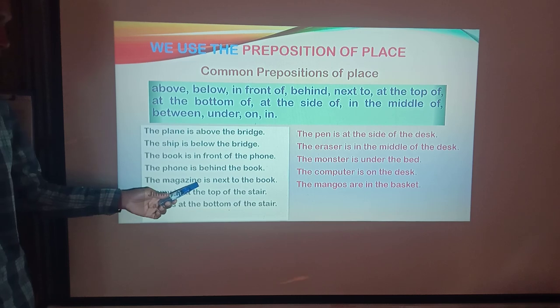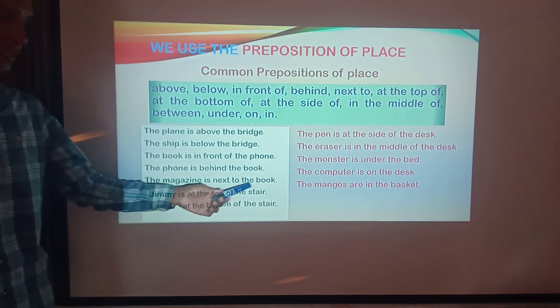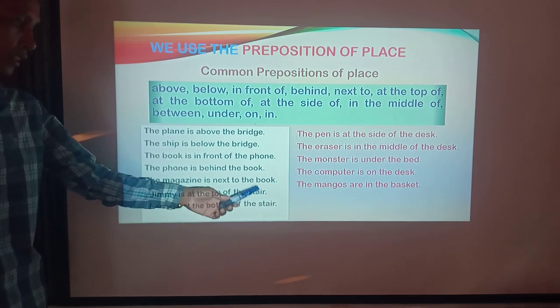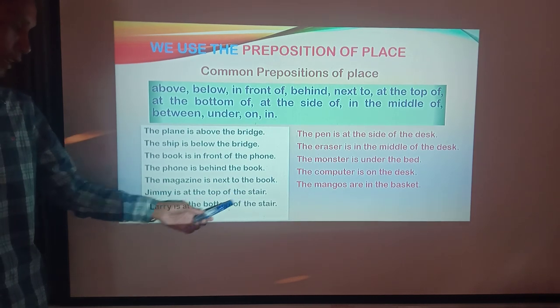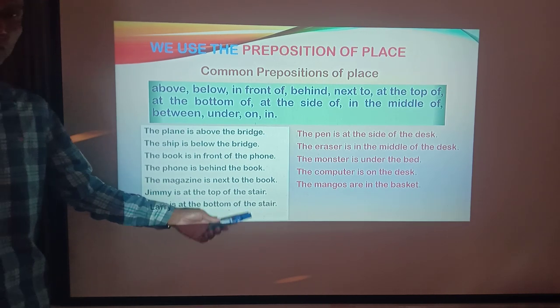The magazine is next to the book. Jimmy is at the top of the stairs. Larry is at the bottom of the stairs.